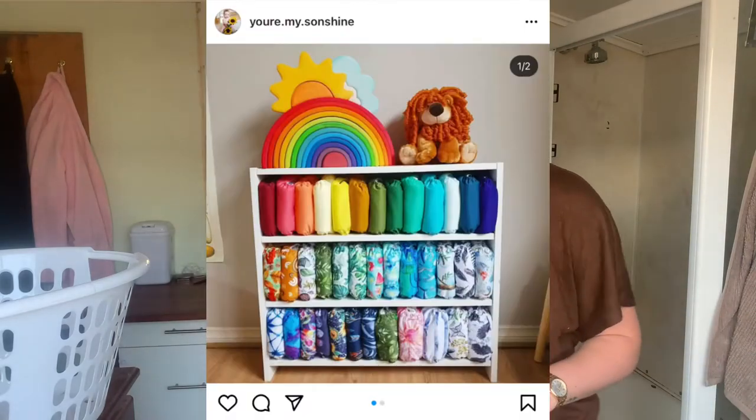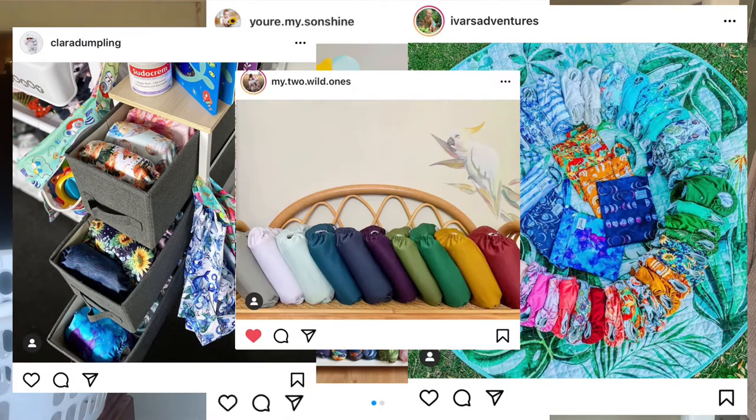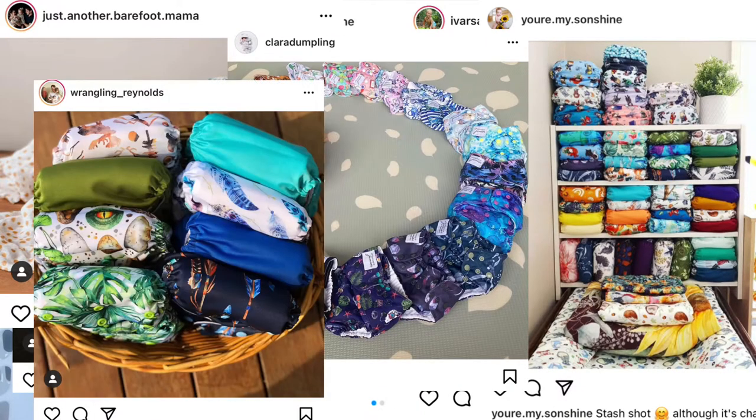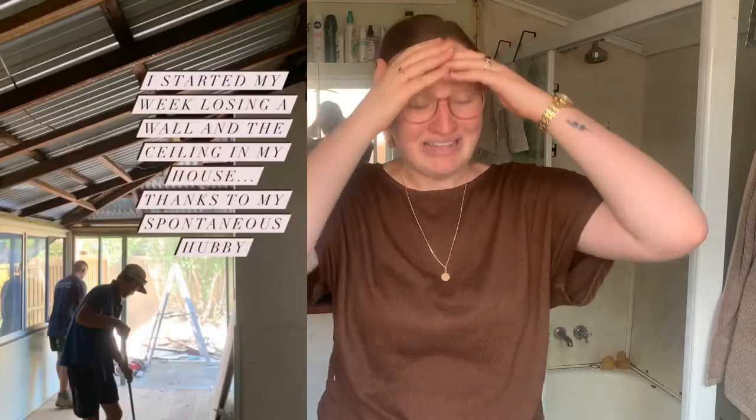A lot of my mum friends who are in cloth store it in the most beautiful, Pinterest, Instagram-worthy, amazing, fantastic way, and it's so beautiful — they have their nappies on display all the time. For me, in my house, we are constantly in renovations, so our house is always being flipped and changed. I'm always having to pull things down and put them in boxes for my husband to paint, move a wall, or rip a wall out completely — if you know, you know.